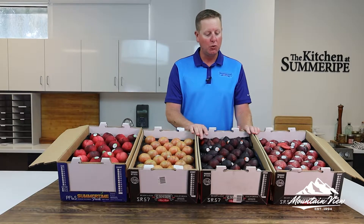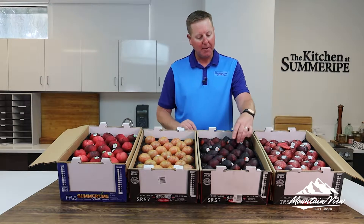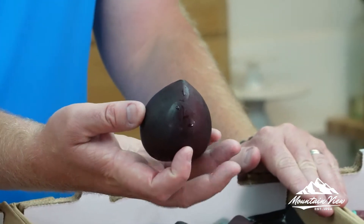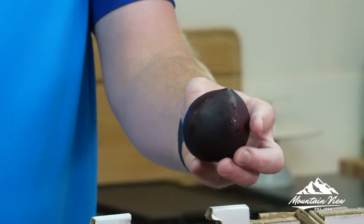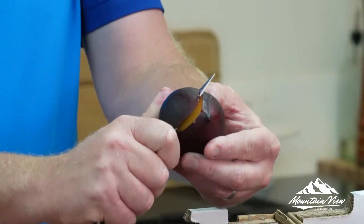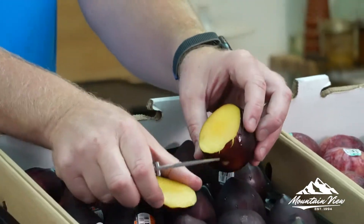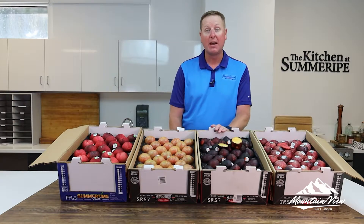Next we have the Midnight Jewel. This is a black plum cot. You can see the shape there — it's a 3611 PLU. Little funny shape, kind of has a point. Still a very good piece of fruit. When you cut it, you've got bright yellow flesh. That's the 3611 Midnight Jewel.